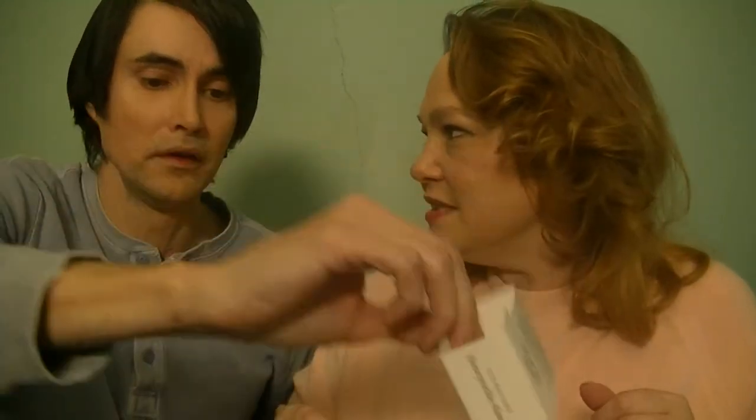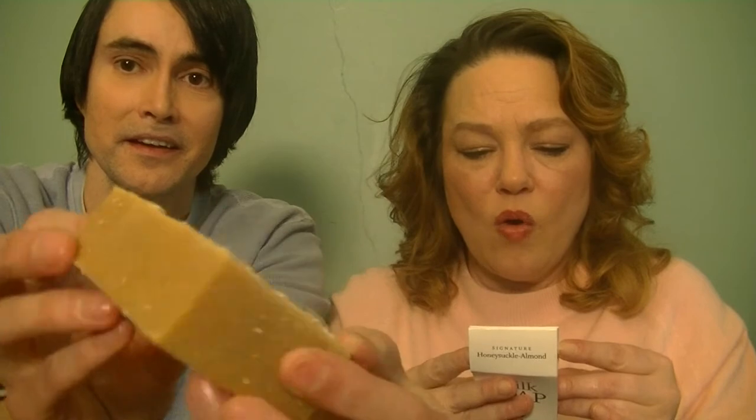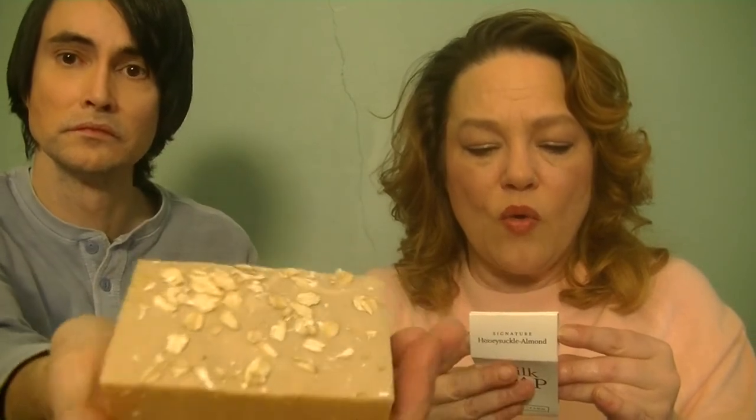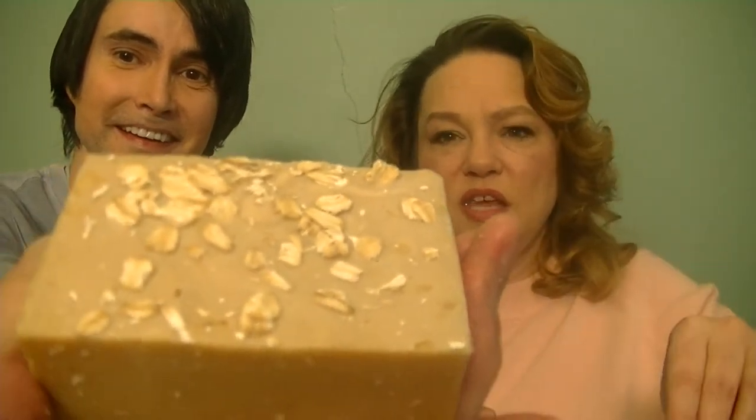It has an almond smell — this is actually the honeysuckle almond. It has an almond fragrance — it's not flavored, it's fragrance. It smells good enough to eat but don't eat it, it's soap! The ingredients are: farm goat's milk, olive oil, coconut oil, palm oil, avocado oil, mango butter, shea butter, sweet almond oil, jojoba oil, ground and whole natural oats, and local honey. You can't get better than that.